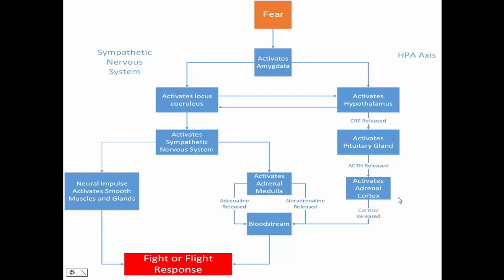And the outer part of the adrenal glands is the adrenal cortex. Then cortisol is released from the adrenal cortex into the bloodstream.